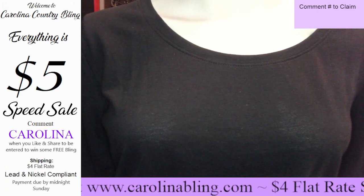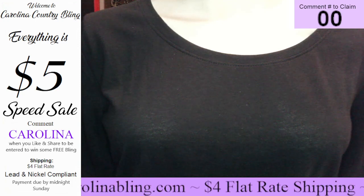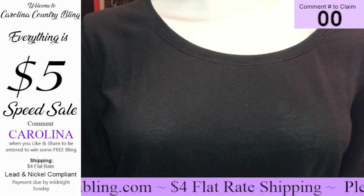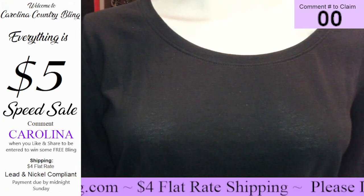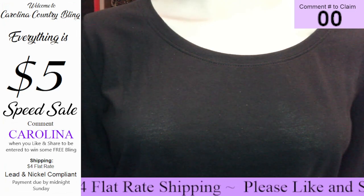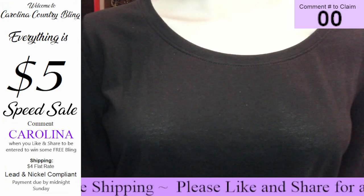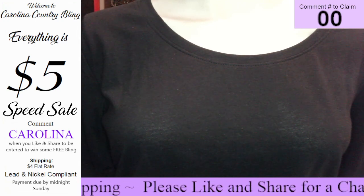To claim an item, all you have to do is comment the number up here in the corner. Really, really simple, y'all. Also, the whole month of July we are having a Christmas in July sale. For every order, you receive a free gift from us. Also, whenever you spend $25 or more, you receive free shipping.